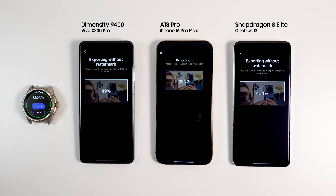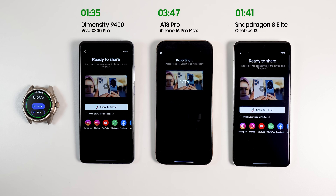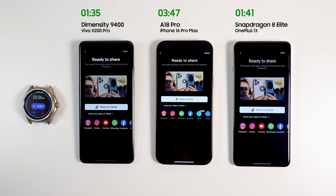To make the test fair, I also included CapCut this time and exported the same video with the same settings on all three phones. This time, Dimensity surprised us and finished first in 1 minute and 35 seconds. Snapdragon finished in 1 minute and 41 seconds — a close second. The iPhone with A18 Pro lasted 3 minutes and 47 seconds, the exact reverse of the last test. Therefore, Dimensity received three points, Snapdragon gets two, and A18 Pro gets one.